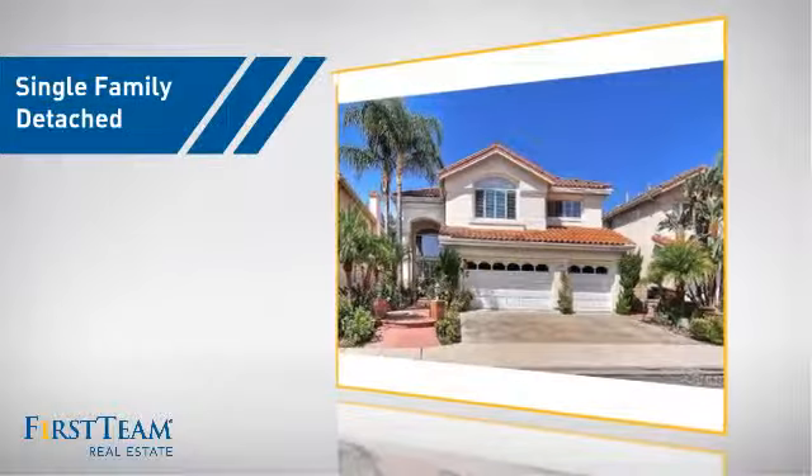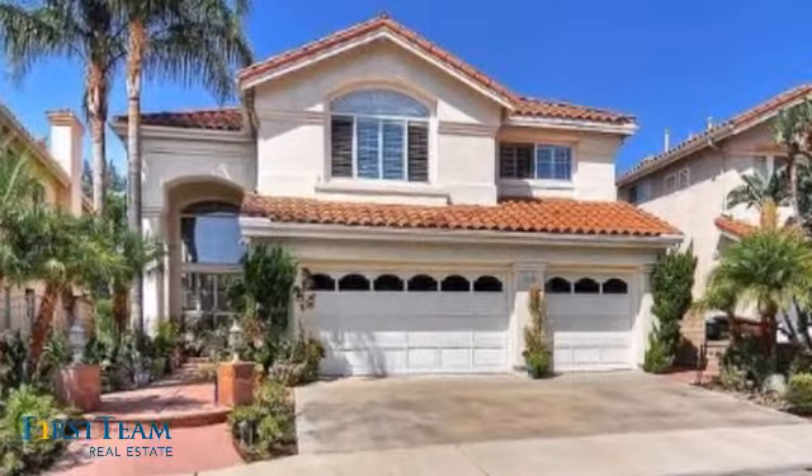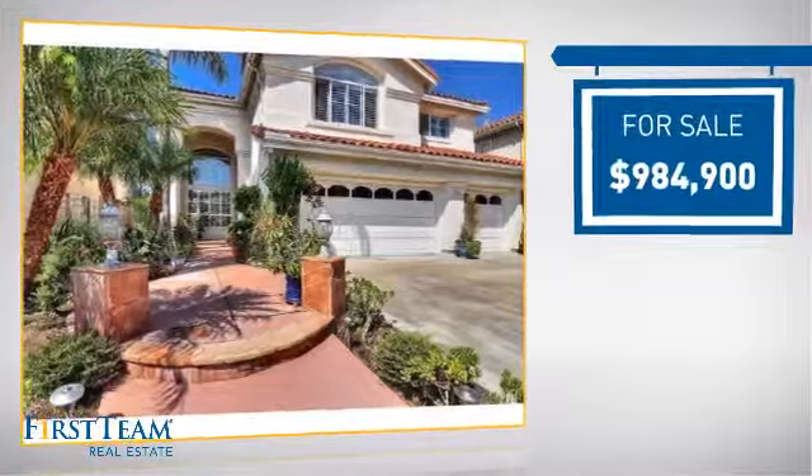This detached home is a great choice for families who want the privacy of their very own lot. It's located in this area, currently listed at just under one million dollars.